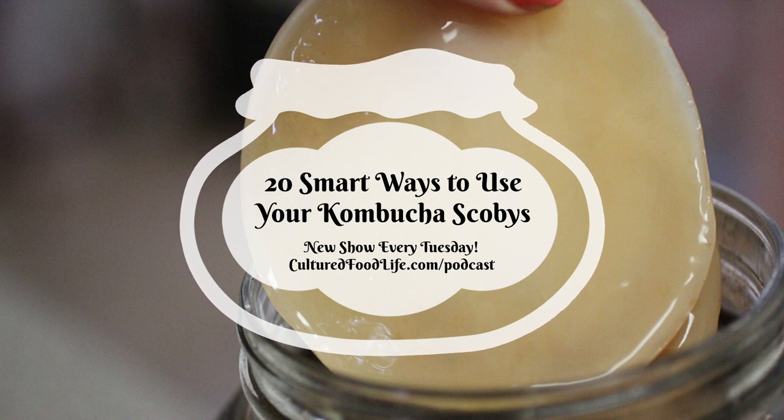Number one: make a scoby puree. Eating a SCOBY by itself is not easy — they're very hard and rubbery, and hard to cut. So what I usually do is put them in the blender, rip them into a few pieces, and blend until I get the consistency I need for the recipes. You can make a lot of this scoby puree and store it for when you need it.